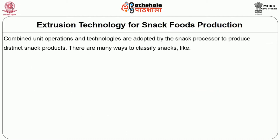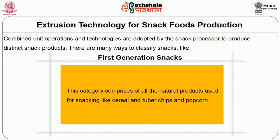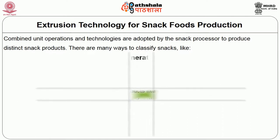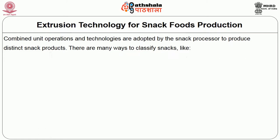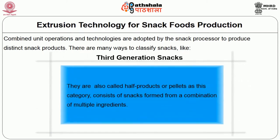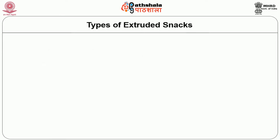Combined unit operations and technologies are adopted by the snack processor to produce distinct snack products. Snacks can be classified into generations: the first generation comprises all natural products used for snacking like cereal, tuba chips, and popcorn. The second generation snacks are made of a single ingredient with simple shaped food products like corn tortilla chips and puffed corn curls that are directly expanded. The third generation snacks are also called half products or pellets, consisting of snacks formed from a combination of multiple ingredients. Extrusion technology forms the base for manufacturing extruded snack products.